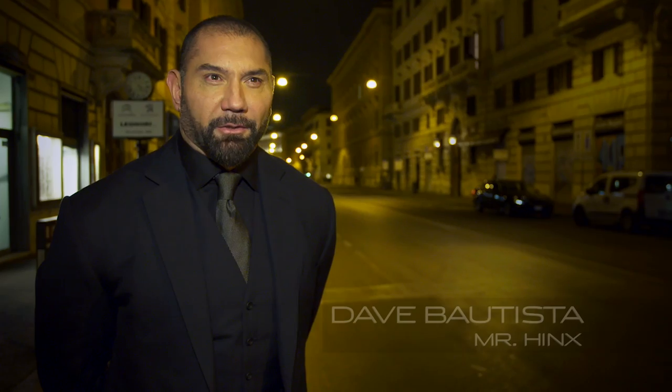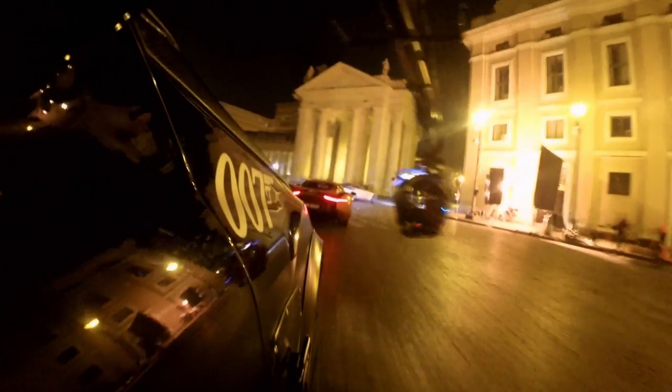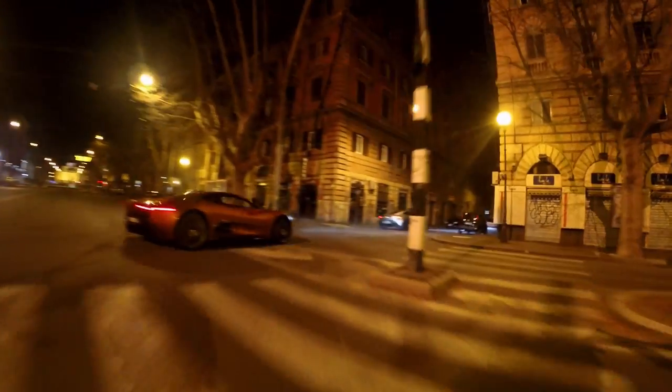It's one of those scenes that's going to be very iconic, I think. Just with the two cars, the characters, racing through the streets of Rome — how often do you see that? It's one of those things you always see in a James Bond film.